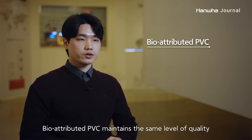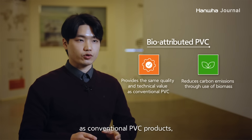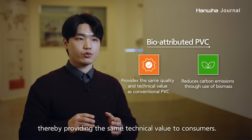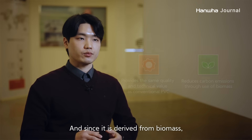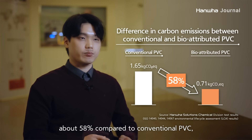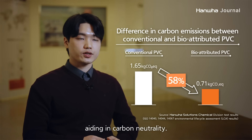친환경 PVC는 기존의 품질을 동등하게 유지함으로써 고객사에게 기존과 동일한 기술적 가치를 제공하고, 바이오 원료를 기반으로 하기 때문에 기존 PVC보다 탄소 배출량을 58%가량 감축시킬 수 있어서 탄소 중립에 기여할 수 있습니다.